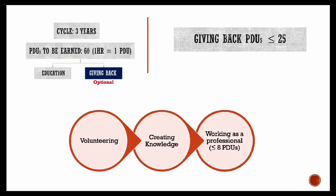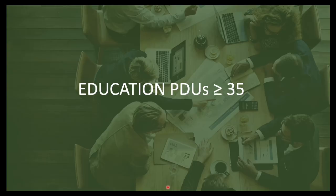When it comes to giving back PDUs, remember that it's optional and the maximum you can report here is 25 PDUs. It's a very good idea to report all 25 because most of it can be achieved very easily. The main subcategories where you can report these PDUs are volunteering, creating knowledge, or working as a professional — as a scrum master or project manager in your organization. But remember that the maximum number of PDUs you can report as a working professional in a renewal cycle is eight.